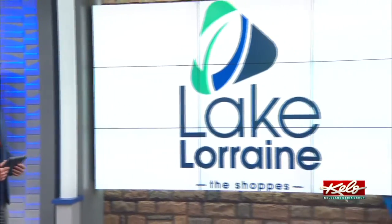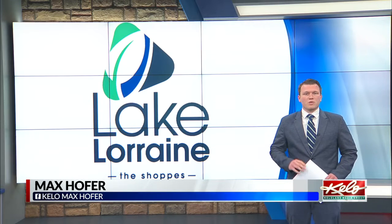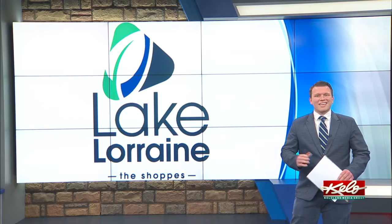Local vendors are getting ready for the annual Lake Lorraine Farmers Market. KELOLAND's Max Hofer is here to show you what you can expect. Good morning, Max. Good morning, Matt. Vendors have been busy preparing for the return of the farmers market, which starts at 4 this afternoon. They've been prepping for several weeks now, looking to give the people a taste of what they've got.